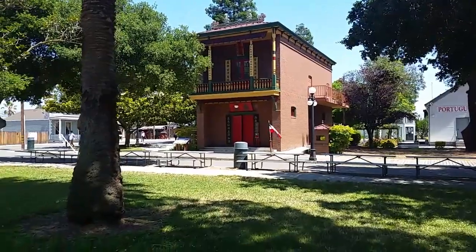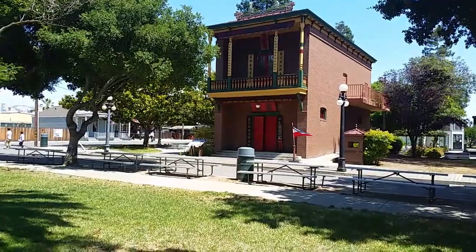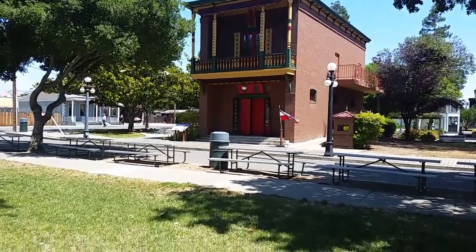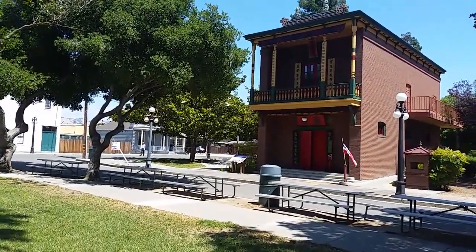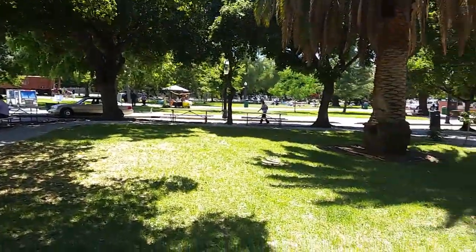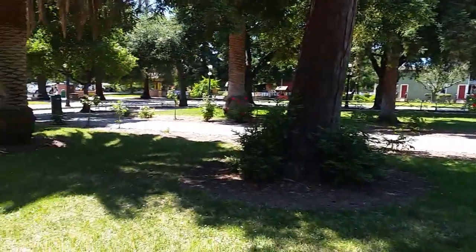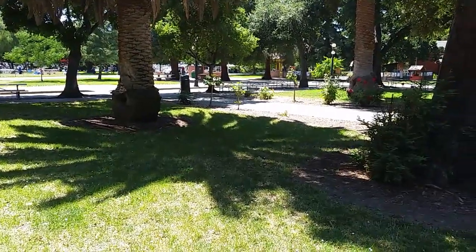I'm going to wrap it up with a view of this Chinese Cultural Museum, which I just didn't have time to explore — we were so busy with our event. This Kelly Park is worth coming back to and taking your time to really explore all it has to offer. This historical part of Kelly Park is just one part of the entire park — it's a huge place in San Jose, California.